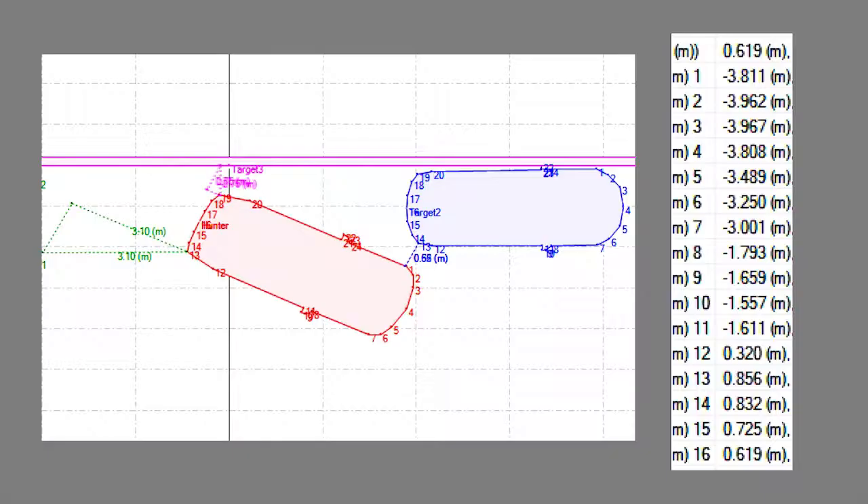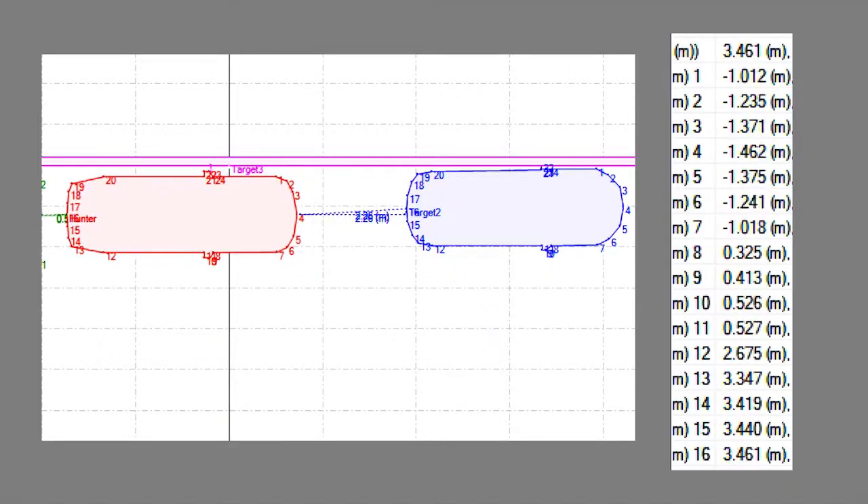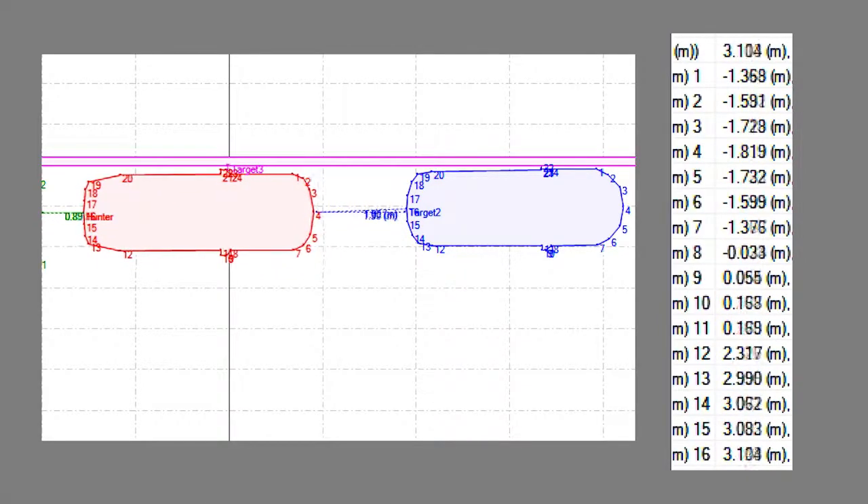Back at base, we can further evaluate the data. The polygon feature in RT Range means we can look at precise points on the vehicle that were closest to the targets around us, understanding how our parking sensors are performing, what they're spotting, and how the vehicle is responding.